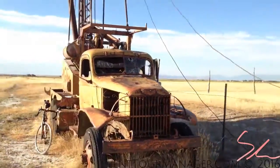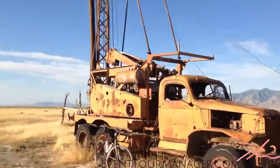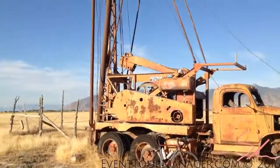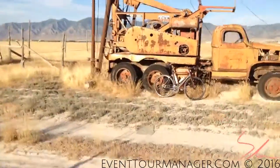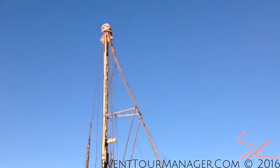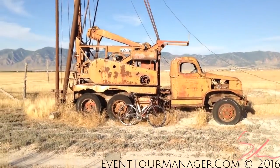So there you have it — the old drilling truck in 1080p. I'll give you guys one last establishing pullout shot and we'll call it a day. Hope you guys enjoyed it and I'll see you on the other side.